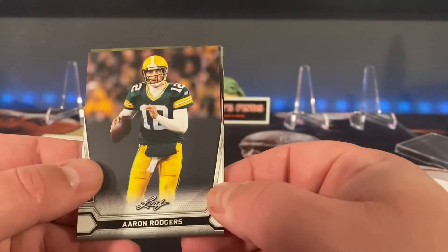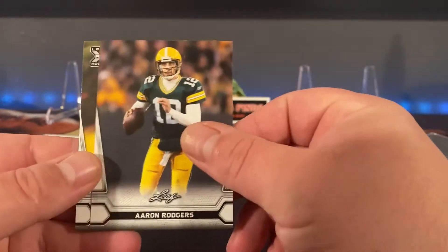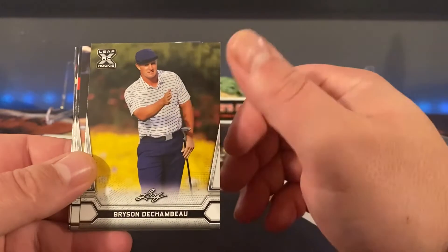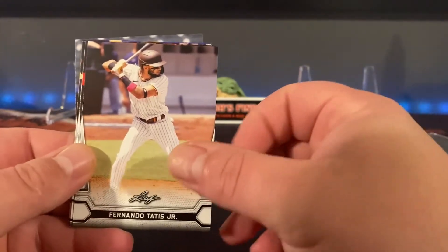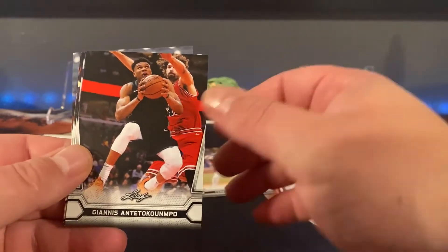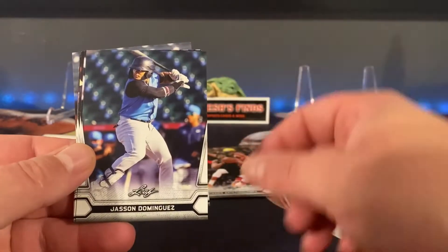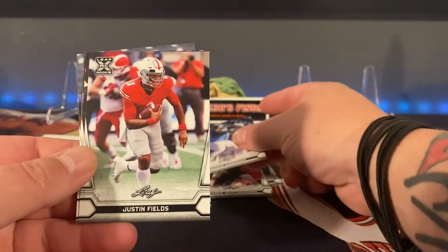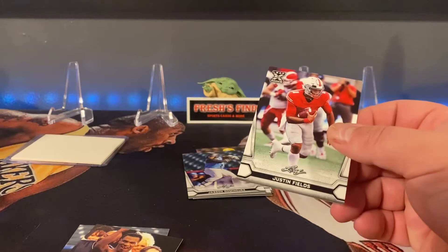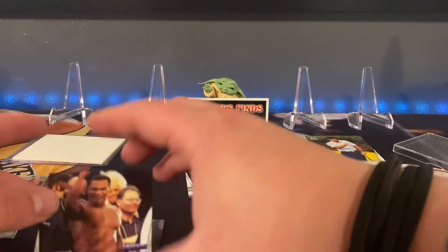Aaron Rodgers. Second card — Bryson DeChambeau rookie. Okay, not my thing, but okay. A little Tatis. A little Giannis. Jason Dominguez. Justin Fields rookie card. Mike Tyson — hold up, let's look at that. Oh, Iron Mike!